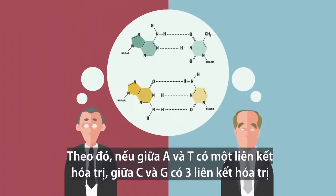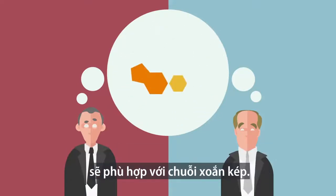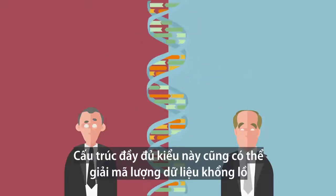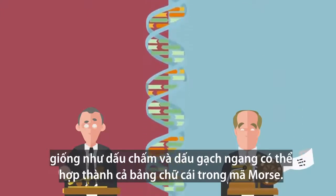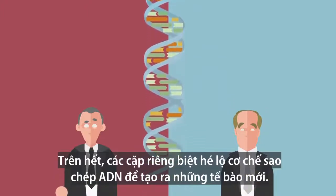Watson and Crick tried all the different possible unions between A and T and G and C, and one was perfect: two bonds between A and T, and three bonds between C and G would fit in a helix — a double helix. The full unit structured this way could code a huge amount of data, just as a dot and a dash can compose a whole alphabet in Morse code.